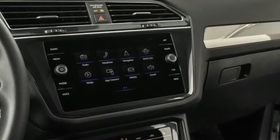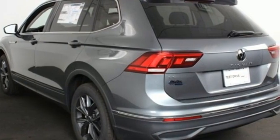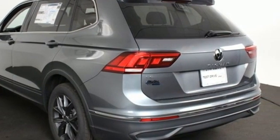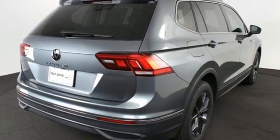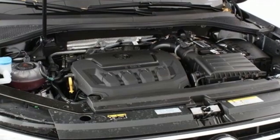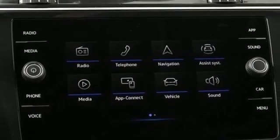Automatic transmission, dual zone climate control, streaming audio, auto dimming rear view mirror, front heated bucket seats, Wi-Fi hotspot, external memory control, aluminum wheels, inductive device charging, and intercooled turbo inline four-cylinder engine.